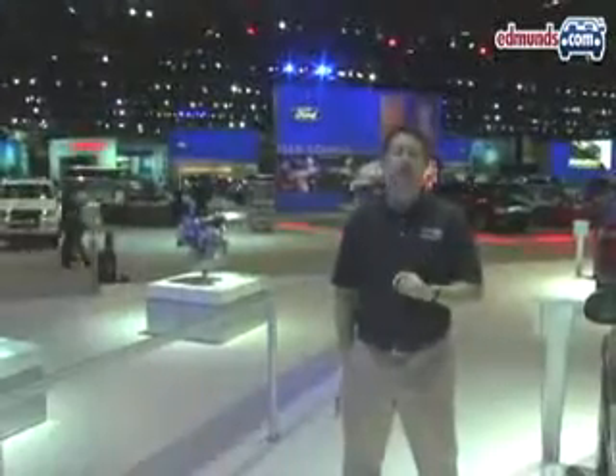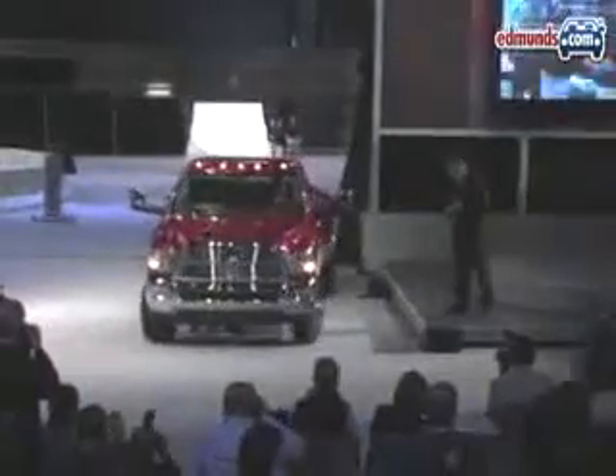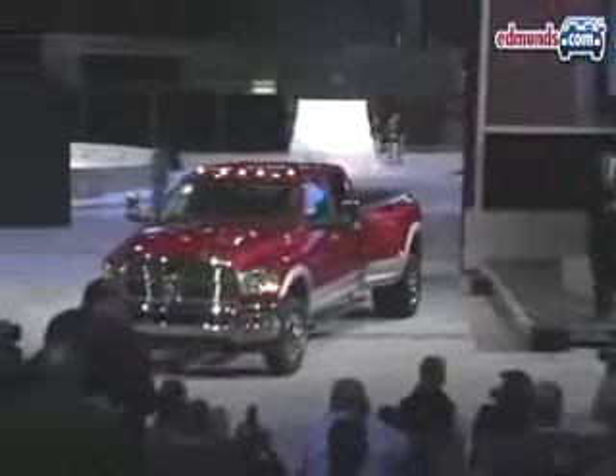The South Hall is the larger of the two halls, and it features brands like Ford, featuring the new Ford Taurus and the SHO Taurus. There's also Toyota and Honda, plus Dodge. And of course, the Dodge stand is where you're going to find the new heavy-duty versions of the Ram pickup.